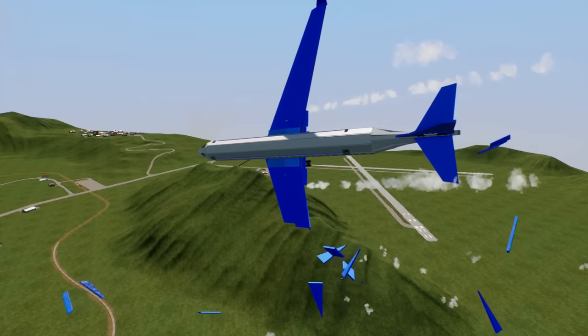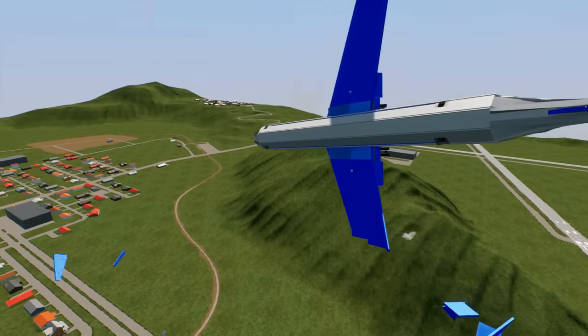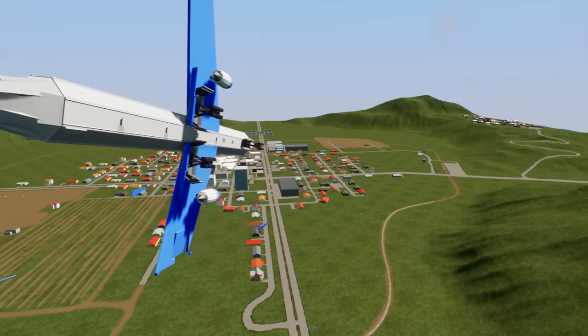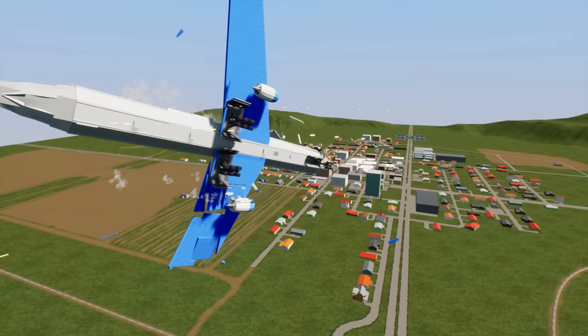Alright passengers, it appears as if the flak cannon has completely sheared off the left wing. But don't worry, that's why planes come with two wings - we still have a right one. I'm sure we'll be completely fine and won't have any issues to speak of.